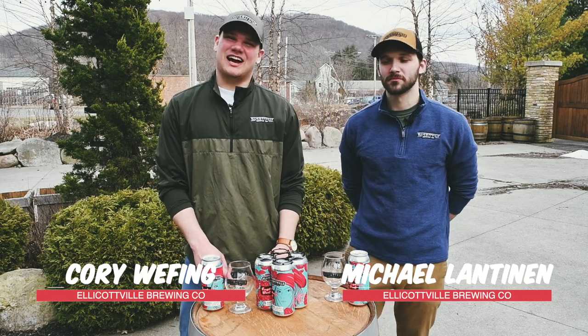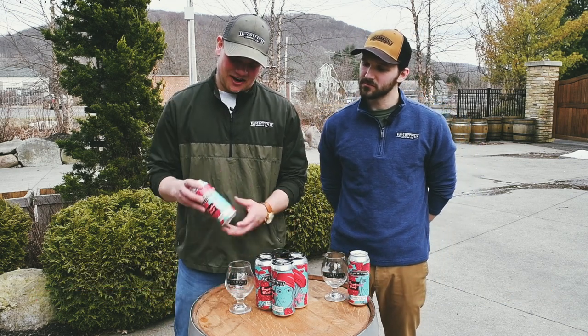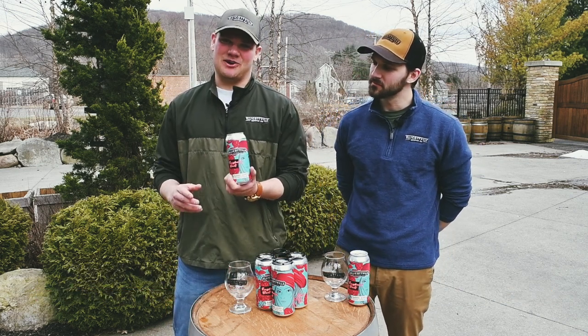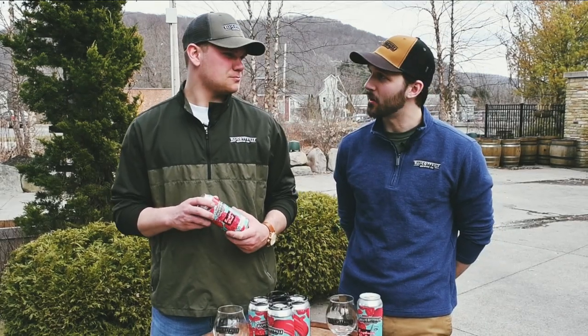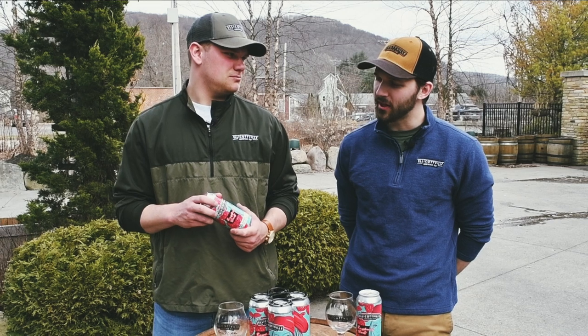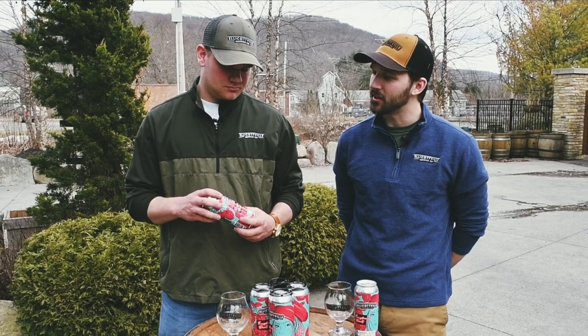I'm Cory and I'm Mike and we've got another tasting from Ellicottville Brewing Company. Today we've got our limited edition Raspberry Beret. We love making our fruited beers, fruited sours too, but this one had a little bit more of a kick to it. I think the barrel aging process added a lot of character to it.